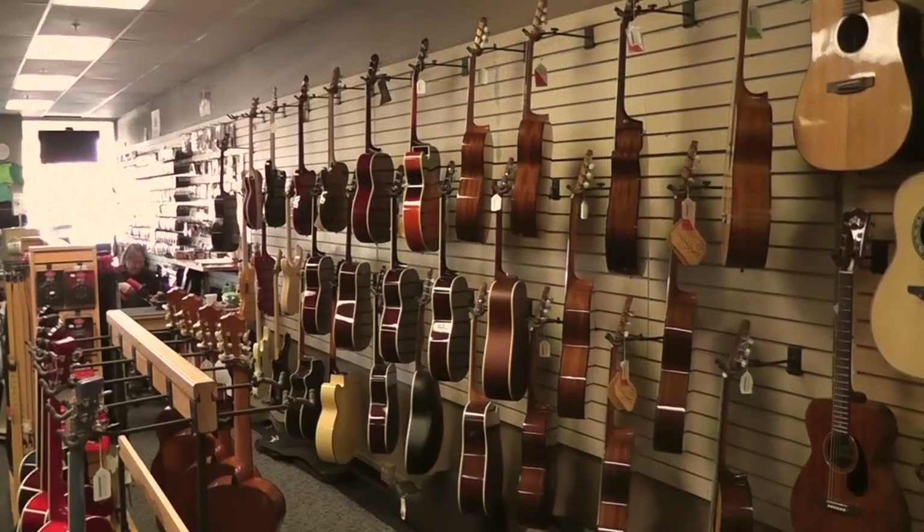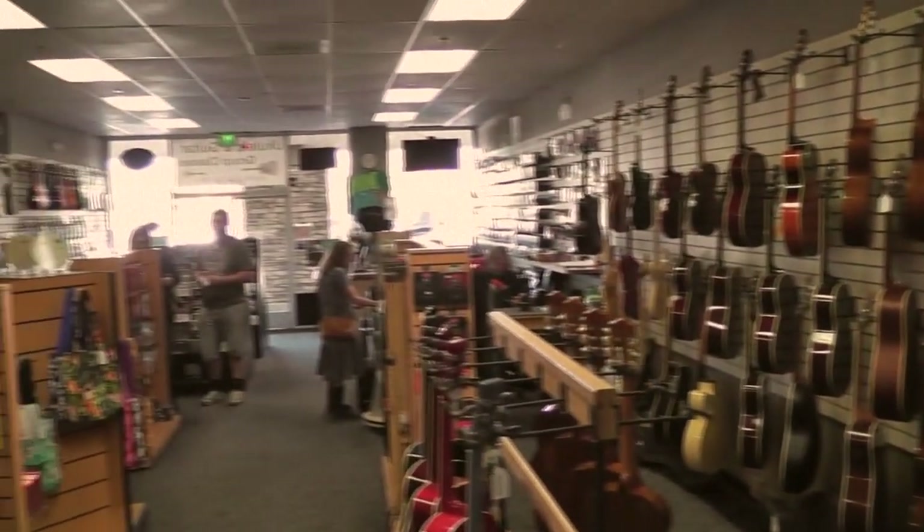As you can see, we carry ukuleles, guitars, banjos, mandolins, and if you've ever been to an event here, then you know we're busting at the seams.